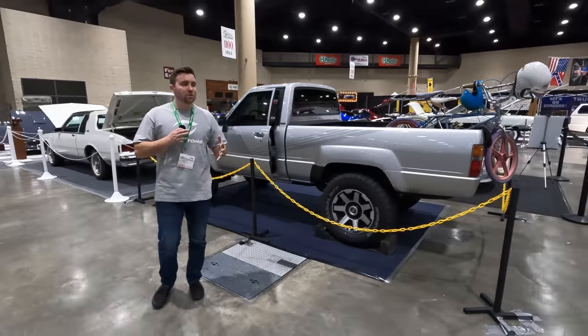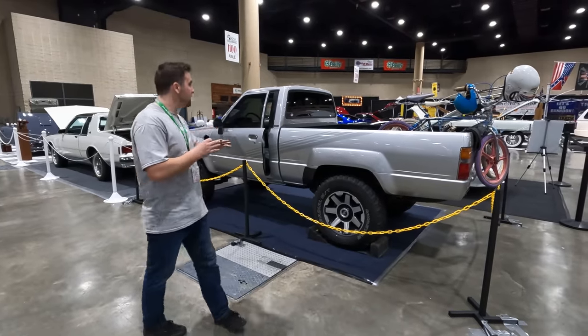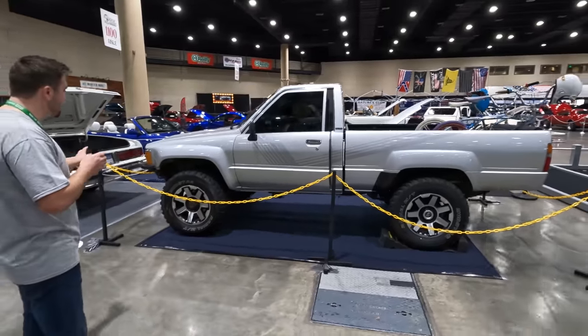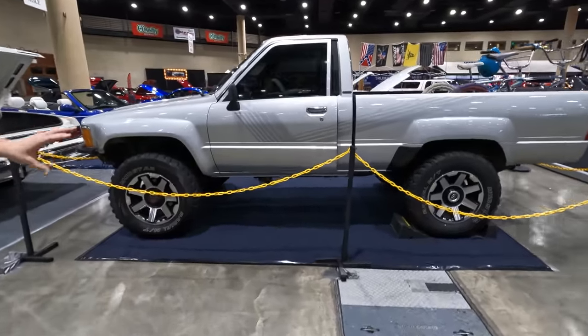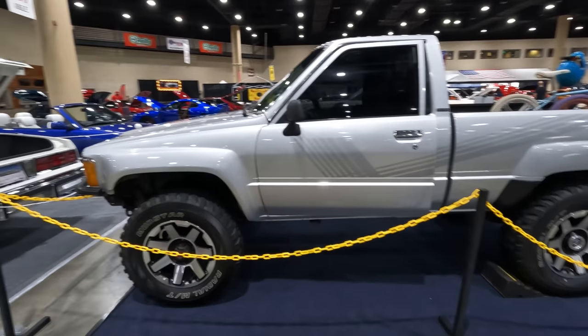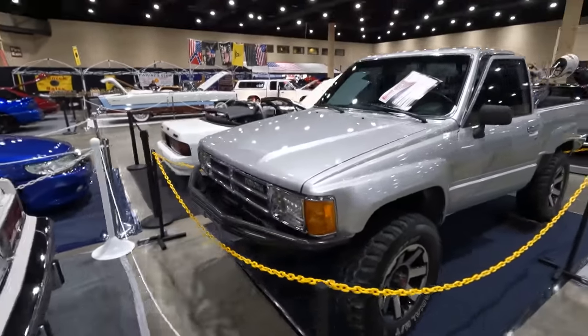Not a lot of y'all know I'm kind of a Toyota guy — I do love Fords but I am a Toyota guy. So I saw this thing and had to talk about it. It looks like it's got somewhere around a three- to four-inch lift, but it's actually got newer 4Runner wheels on it. This is just a really clean single-cab early 90s/late 80s Tacoma — a really awesome vehicle.